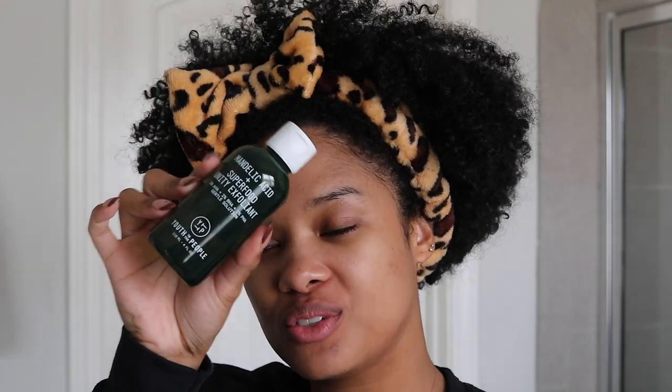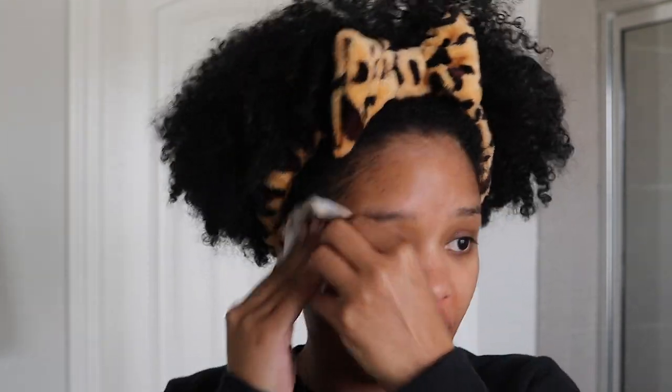Next I'm going in with my Youth to the People exfoliating solution. What I love about this is that it's a gentle solution but it still gets the job done, and it's also hydrating. It has 3% AHAs, 2% BHAs, and 1% PHAs — all the exfoliating ingredients — plus superfoods and hydrating elements. I use it like a toner after cleansing, applied with my reusable cotton pads. If you have sensitive skin or are starting out with exfoliation, this is a great one to begin with.